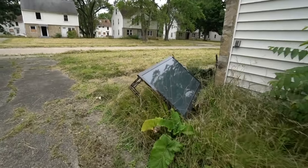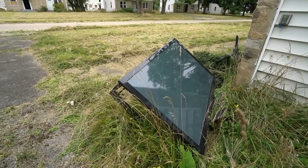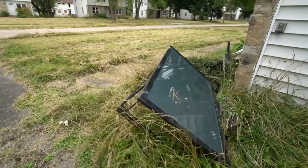Got a whole flat screen TV left outside. I know that could have gone somewhere that needed it instead of just sitting out here.